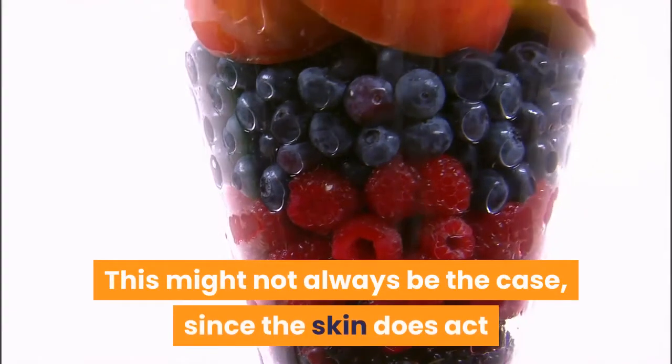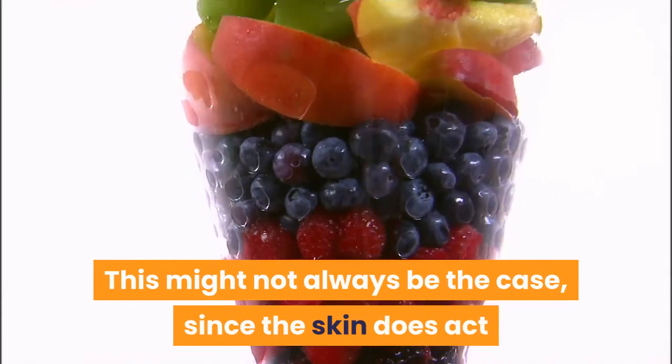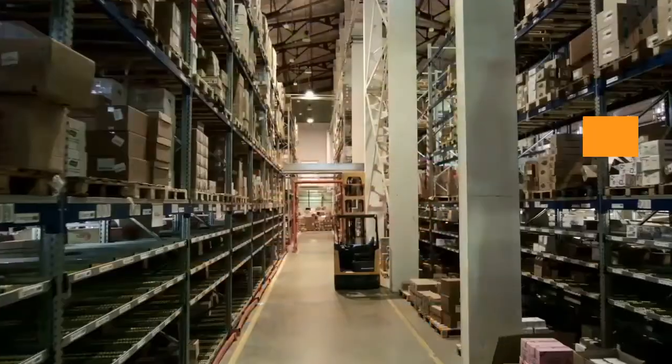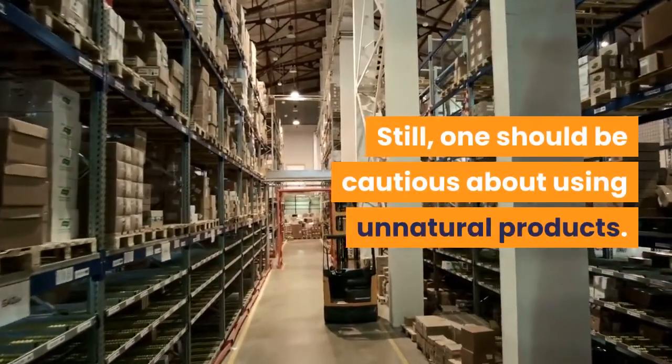This might not always be the case, since the skin does act like a filter while absorbing nutrients and other substances. Still, one should be cautious about using unnatural products.